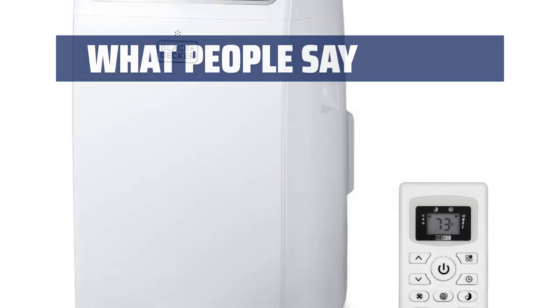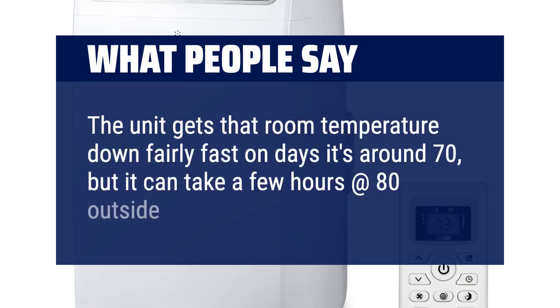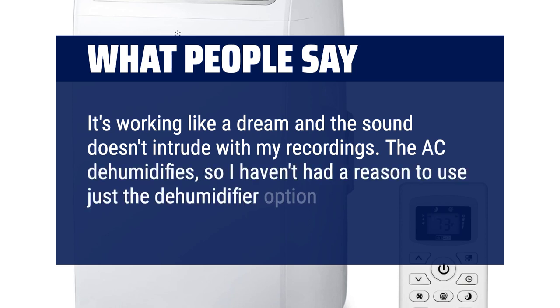What people say: The unit gets that room temperature down fairly fast on days it's around 70°F, but it can take a few hours at 80° outside. It's working like a dream and the sound doesn't intrude with my recordings. The AC dehumidifies, so I haven't had a reason to use just the dehumidifier option yet.